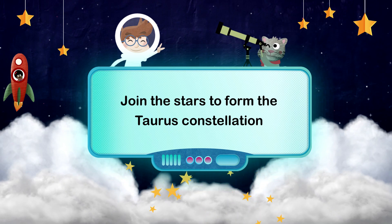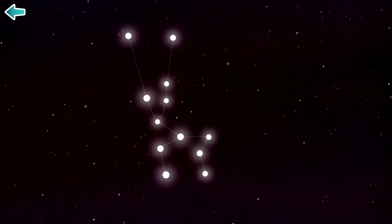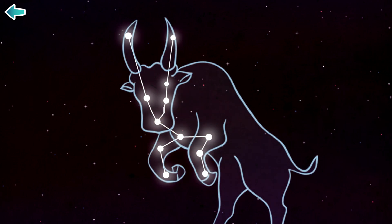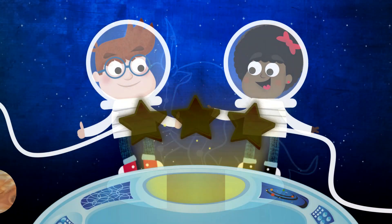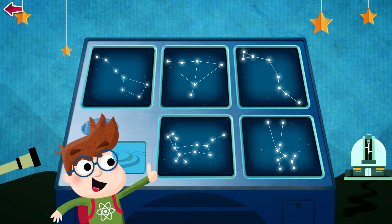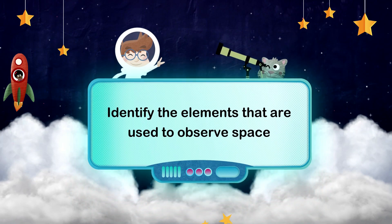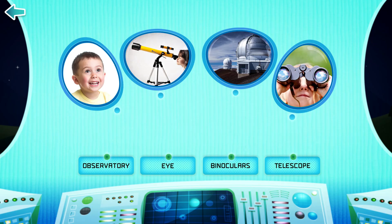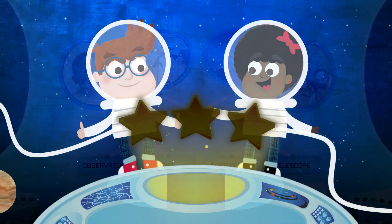Join the stars to form the Taurus Constellation. Identify the elements that are used to observe space.